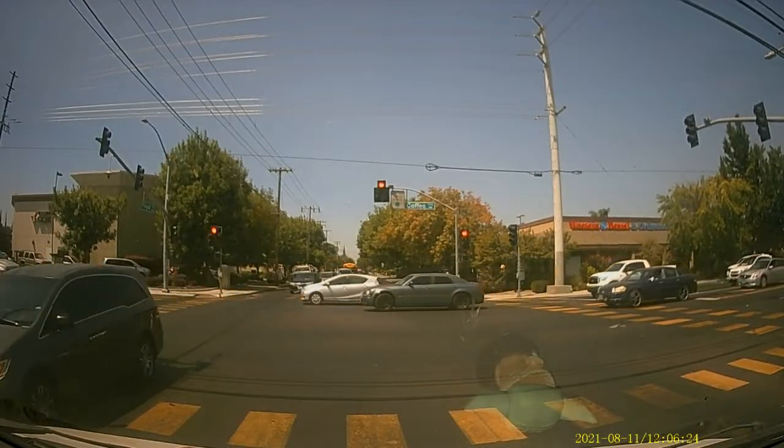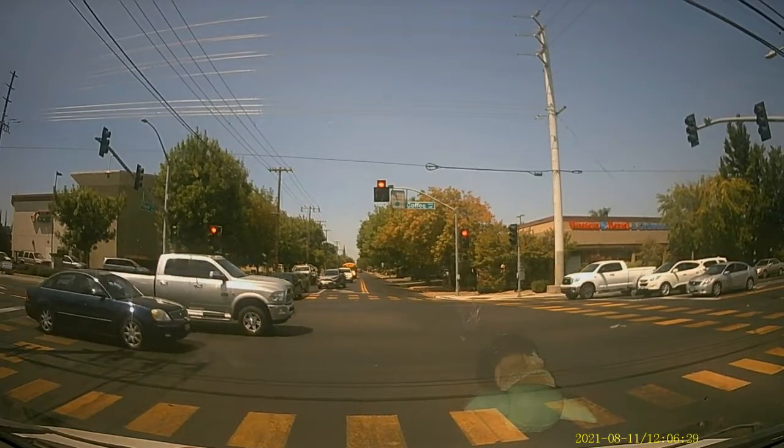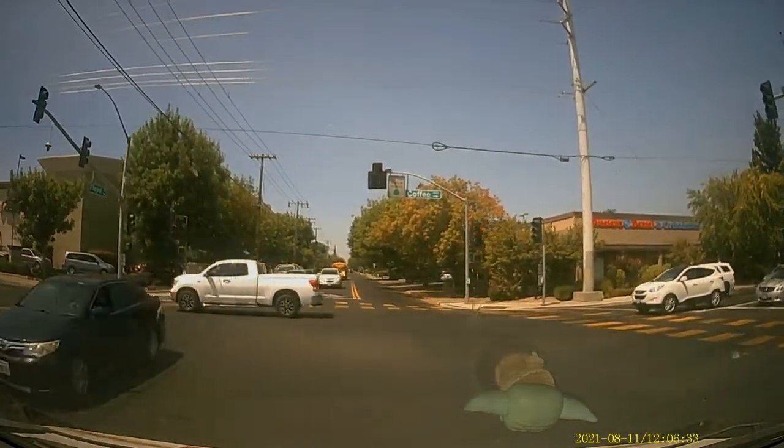When approaching an intersection with a red flashing light, remember to observe who was there before you, wait your turn, and then enter the intersection when it is safe to do so. Unless you're in a hurry, then just go.